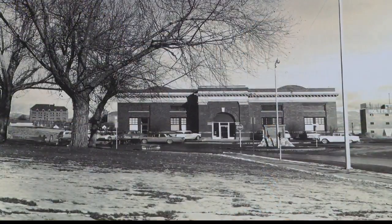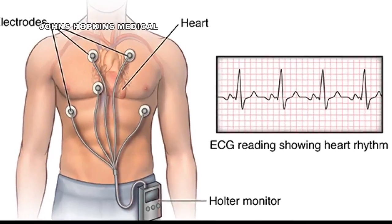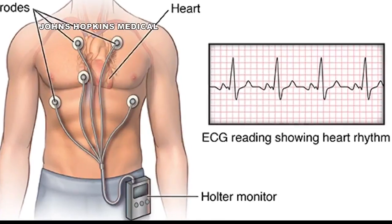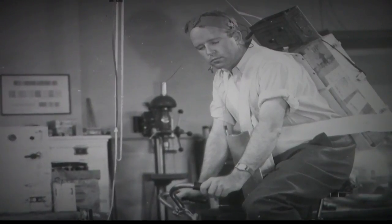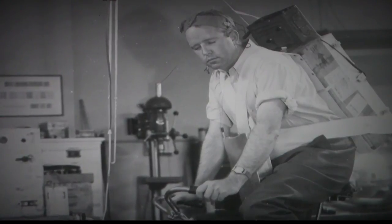The monitor was developed at the Holter Research Laboratories in Helena, at this site on Neal Avenue, now occupied by the Federal Reserve Bank. The Holter monitor is a small, wearable device roughly the size of your cell phone — although it wasn't always that way. That's Holter wearing more than 80 pounds of equipment when the monitor was in its more primitive form.